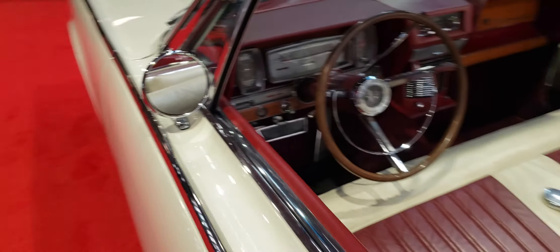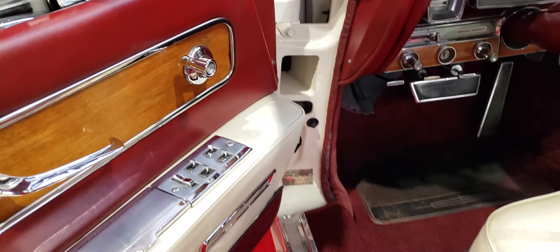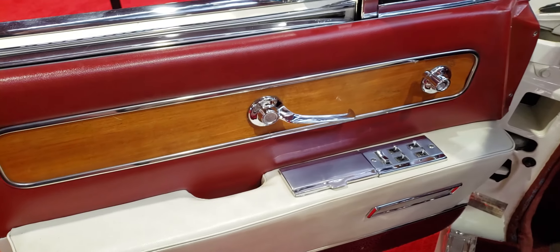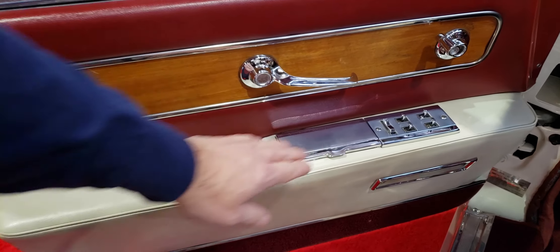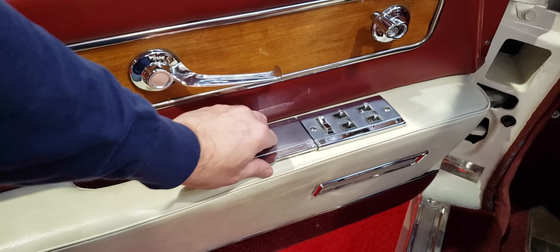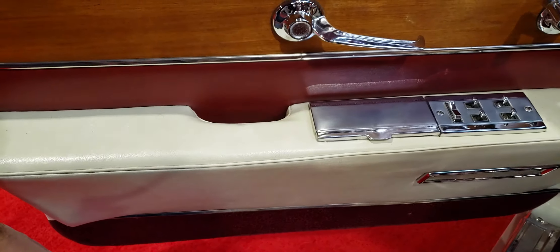I'm going to open the door here. Check out all the buttons on the door. I love these little toggle switch style buttons. And an ashtray — the driver's side has an ashtray right on the door.